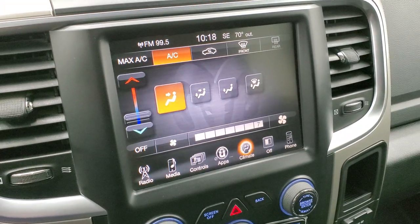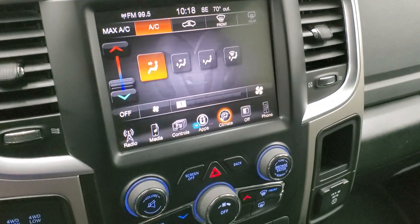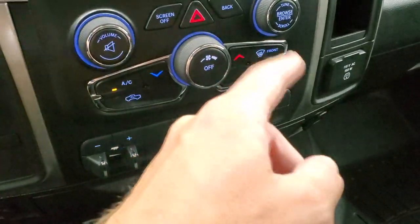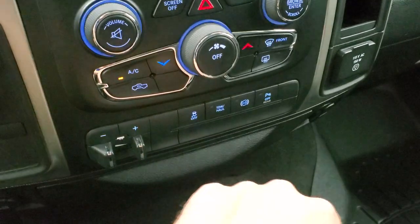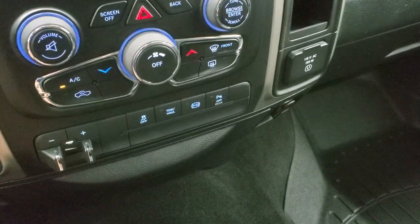Now, this one doesn't have nav. If you wanted to add nav to this radio, you could — it's a $595 option, see your sales professional for more details. Down here are your more tactile climate controls with all the buttons and knobs, including a volume and tune knob, factory brake controller, stability control, tow haul, factory exhaust brake, and your rear parking sensors — you can turn those off and on. It also comes with a 115-volt, 150-watt plug-in.